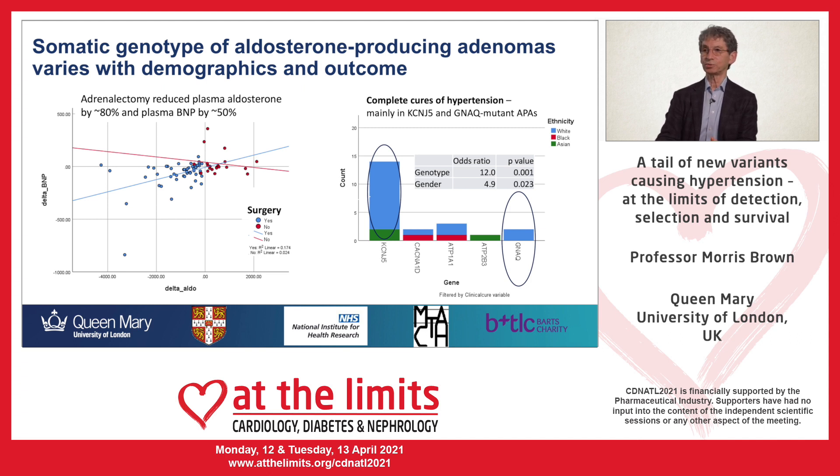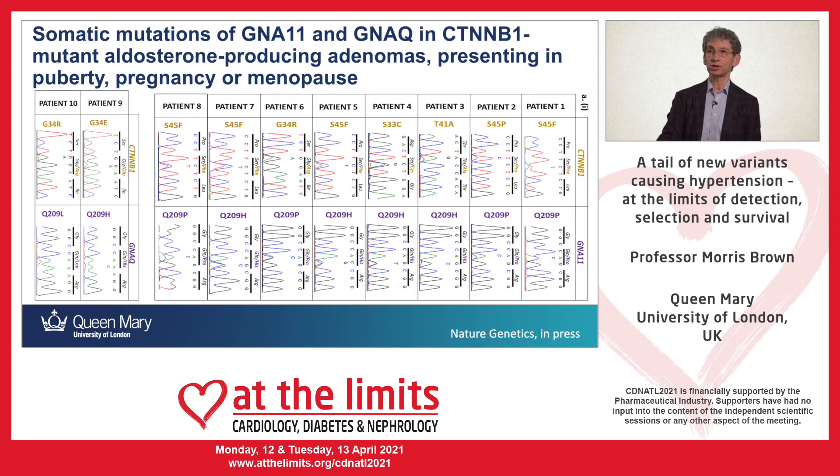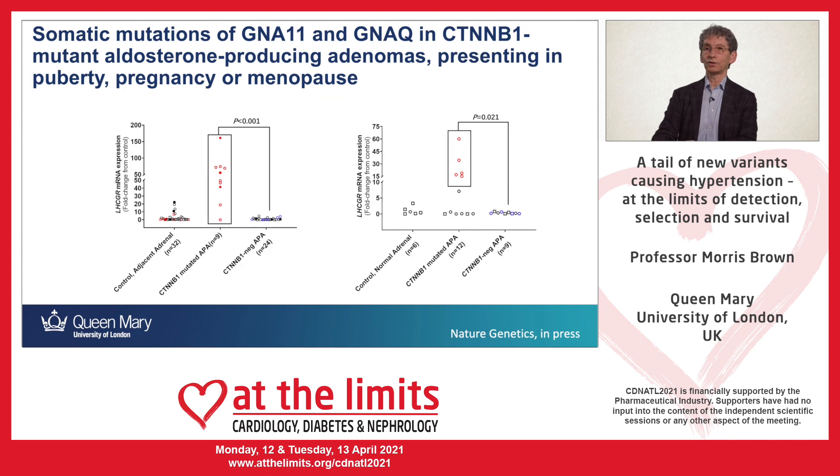Let me finish with a word on the gene in which we have recently found mutation: GNAQ and its sister GNA11. Some years ago we reported women who presented at times of high LH or pregnancy hormone with mutations in the gene beta-catenin (CTNNB1), which switched on the level of the pregnancy hormone receptor. Since then, we realized that these mutations in beta-catenin are in patients presenting in pregnancy or sometimes puberty, always accompanied by a second mutation in GNA11 or GNAQ — the G-protein which mediates the signal from angiotensin to aldosterone in the adrenal.